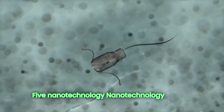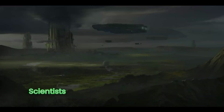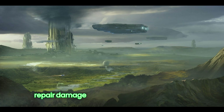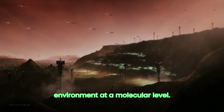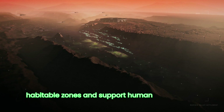Five: nanotechnology. Nanotechnology offers a futuristic approach to terraforming. Scientists propose using nanobots to build structures, repair damage, and even modify the Martian environment at a molecular level. These tiny robots could help create habitable zones and support human colonization.